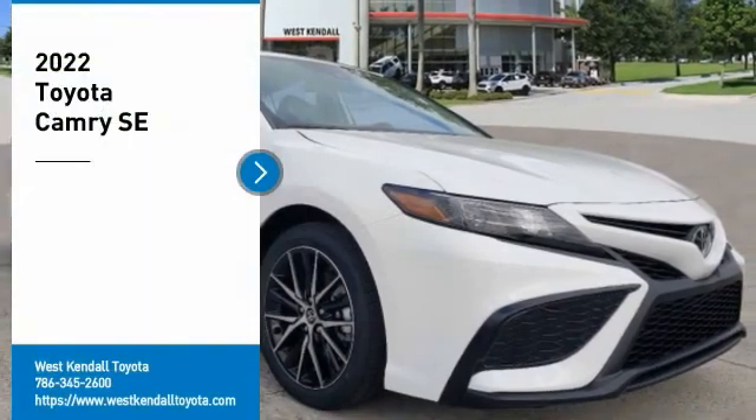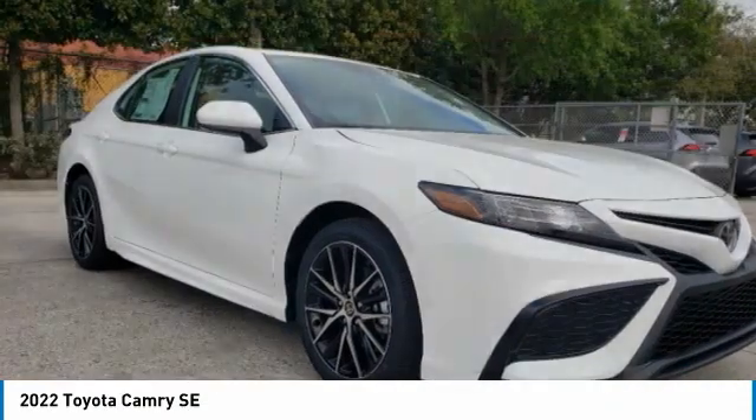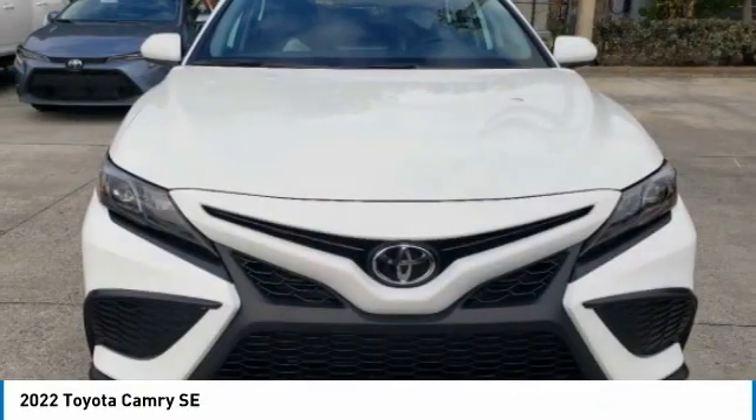Looking for the right vehicle? Check out the 2022 Camry. Toyota Camry is an affordable mid-size car. Reliable and a great comfortable commuter car.